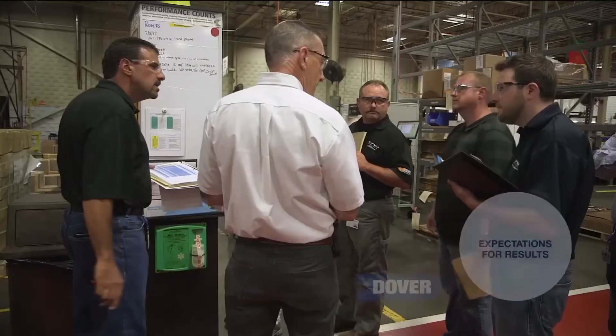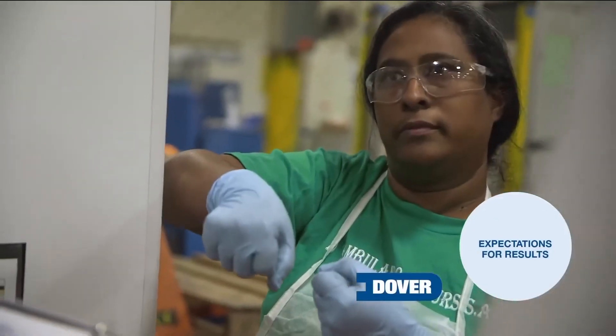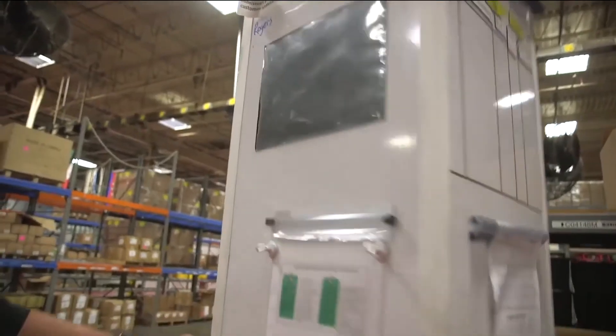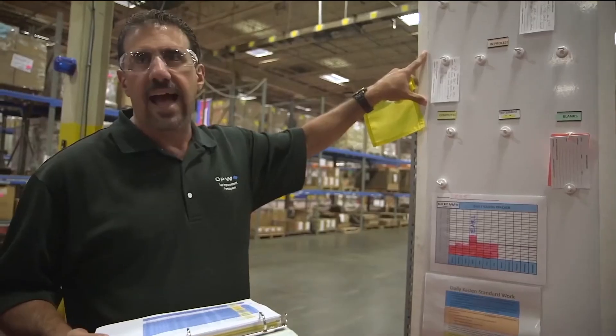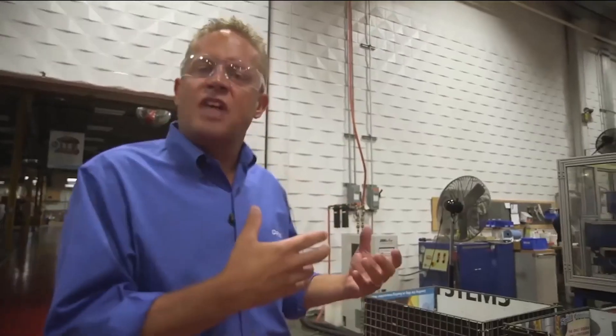It all starts with Dover at the top. Dover sets these high expectations — we're all responsible for key performance indicators. We're talking about quality, any quality issues, heart status. But if everybody is focused on the same goal, each of our roles has a specific piece in how that all works. How can we continue to do things better, more efficiently, and drive costs out of our process?